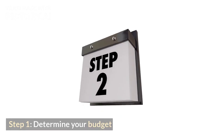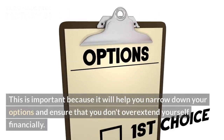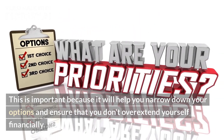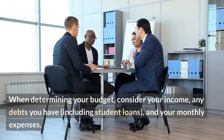Step 1: Determine your budget. The first step in buying a new car as a student is to determine your budget. This is important because it will help you narrow down your options and ensure that you don't overextend yourself financially. When determining your budget, consider your income, any debts you have, including student loans, and your monthly expenses.